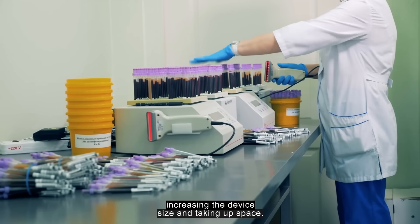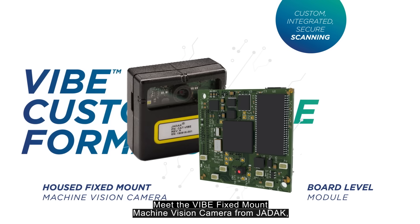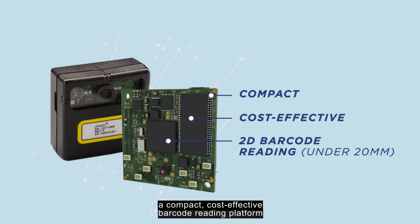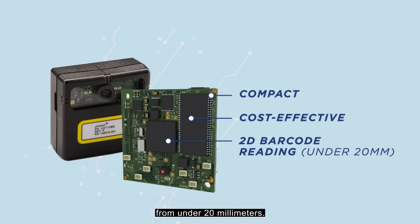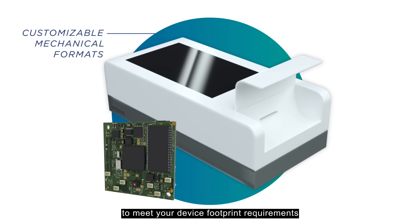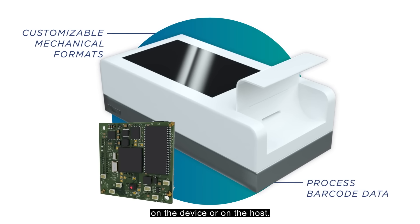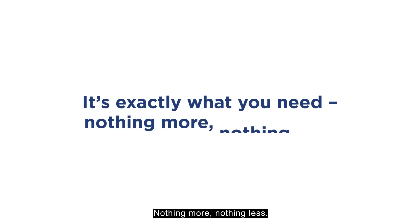Meet the Vibe fixed mount machine vision camera from JDAC — a compact, cost-effective barcode reading platform that enables consistent 2D barcode reading from under 20 millimeters. The Vibe is available in customizable mechanical formats to meet your device footprint requirements, with the option to process barcode data on the device or on the host. It's exactly what you need — nothing more, nothing less.